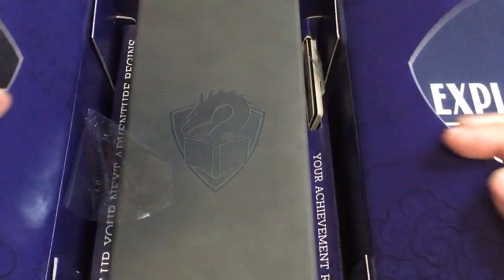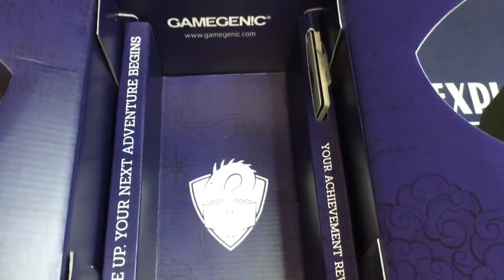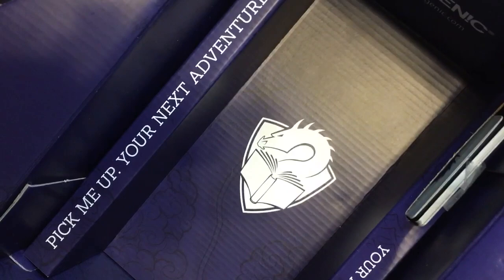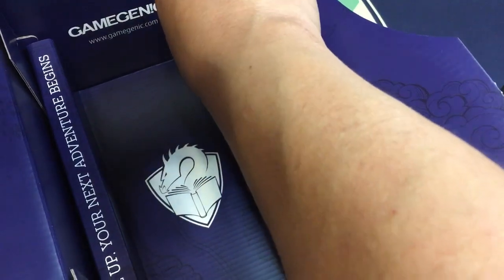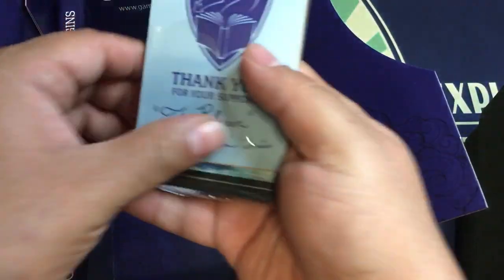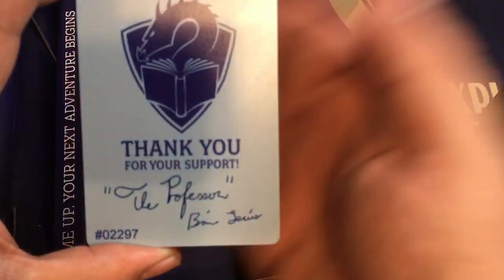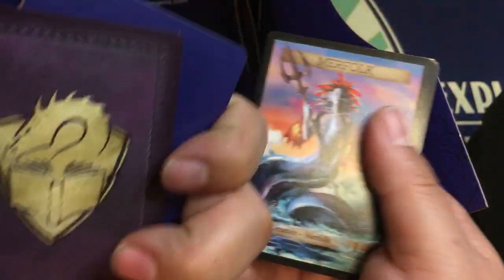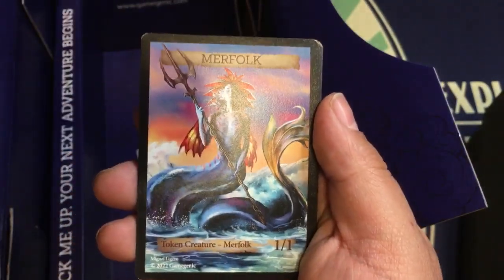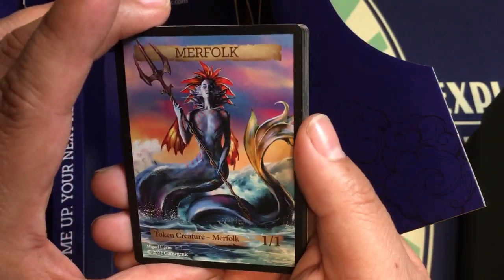Let me open that up — here we go, so now we have the Academic itself. 'Pick me up, your next adventure begins,' and then your achievement rewards, which is this little pack right here. So here we have a thank you card signed by the Professor. And then of course behind that, we have a ton of merfolk tokens because it's the Professor and he loves him some merfolk. These are beautifully drawn.